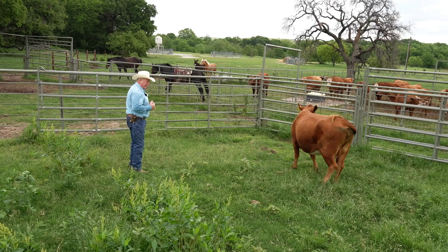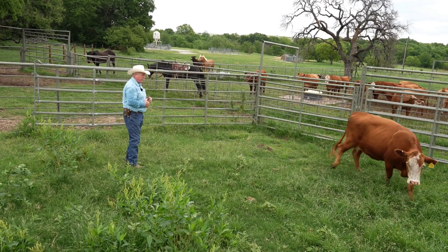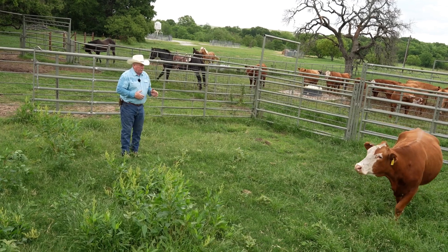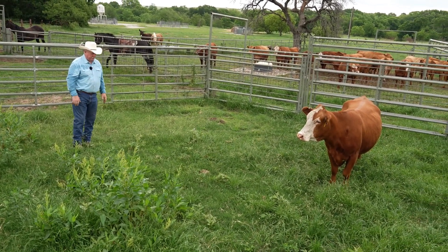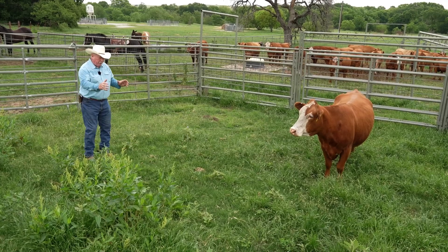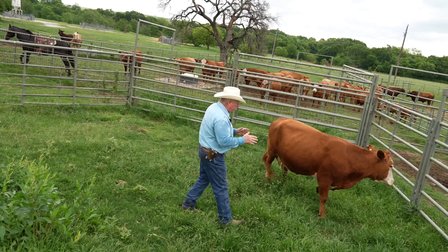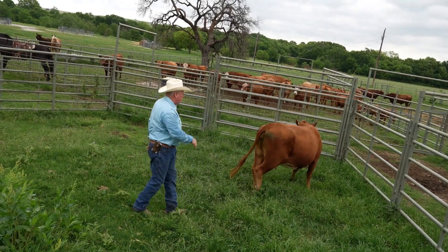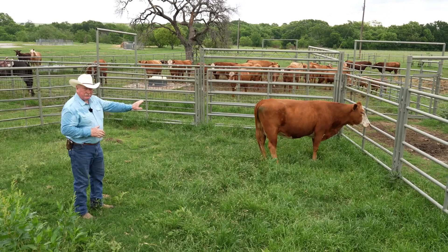I didn't penetrate the flight zone, so she didn't go very far, and it's just a very slow measured response. So we use that flight zone to make cows move, and it's everywhere around the body. I can put pressure on her head and just keep pushing her around. That's the pressure point on the edge of the flight zone. If I back out of the flight zone, she stops.